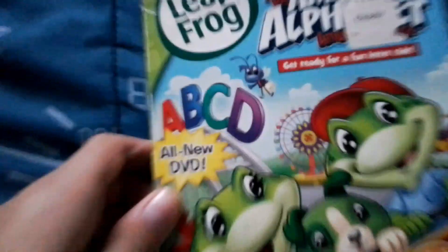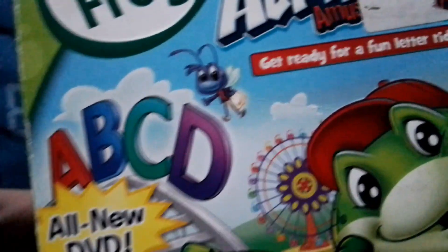I think I'm gonna sell these two. Next one is LeapFrog: Amazing Alphabet Amusement Park — get ready for a fun letter ride. All new DVD. You can pause it if you want to read it from the learning pad. Every new LeapFrog DVD from Lionsgate has the learning pad. Front, spine, and this one came from Toys R Us. The sleeve cover is ripped under the spine.